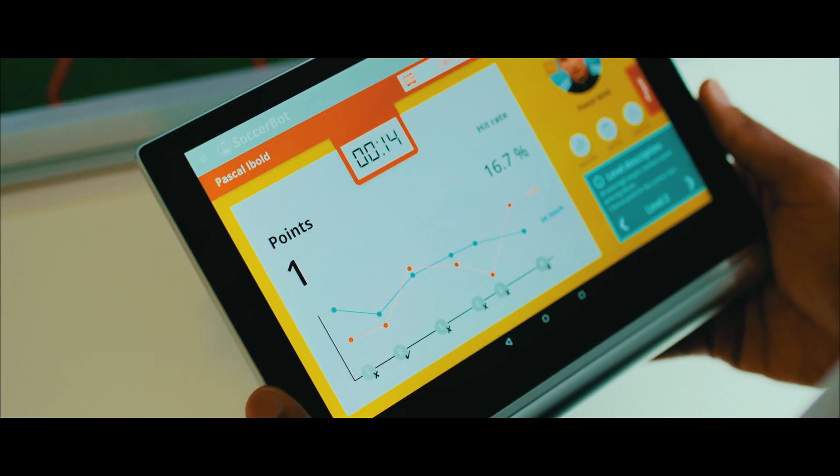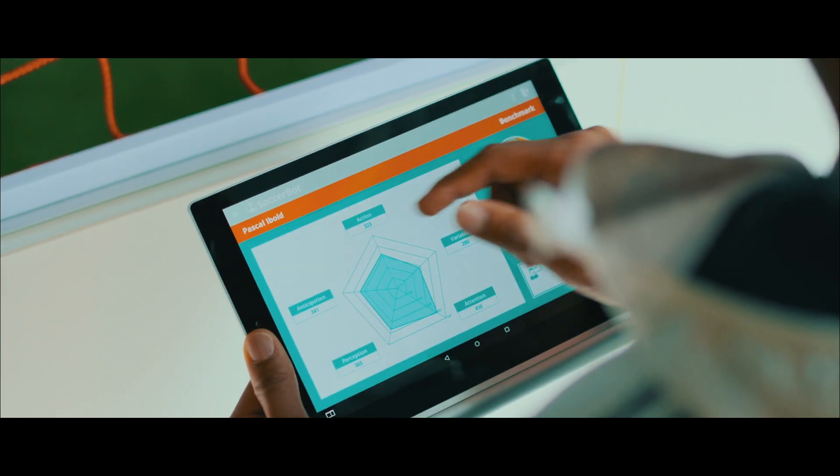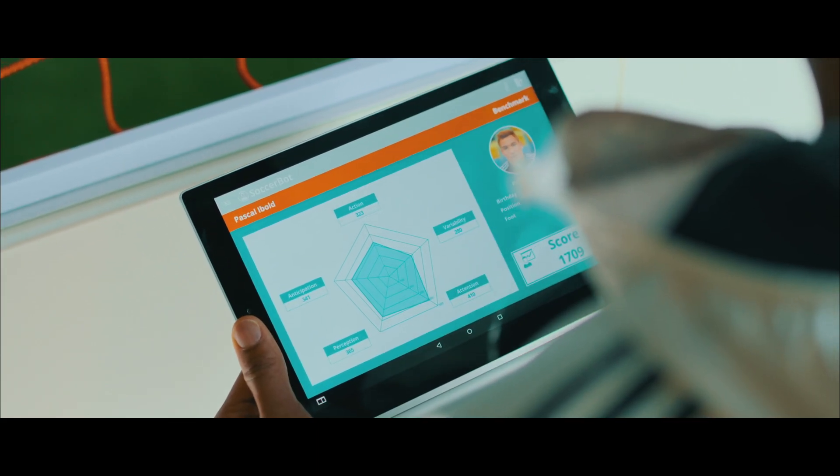Our technology not only allows the development of cognitive capabilities, but now, for the first time, their objective measurement. Some of the best software experts have worked closely with psychologists and sports scientists to develop the new benchmark procedure that depicts players' strengths and weaknesses. Thanks to standardized tests, the results are always easy to compare.